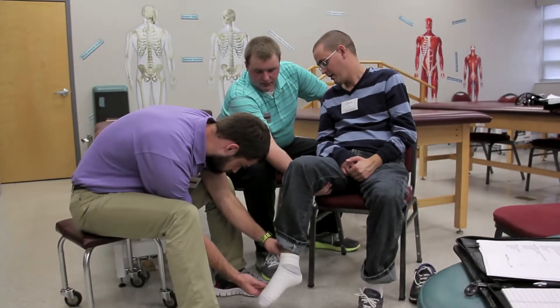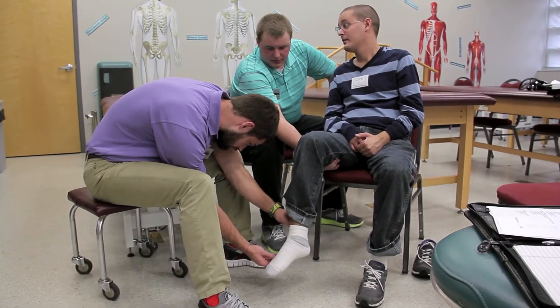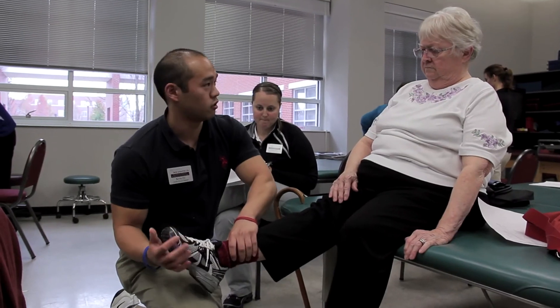Many programs will have what they call simulated patients, or they will have the students work with each other within a classroom and try to simulate what a diagnosis might look like. Here's the real deal — we have the patients with stroke, spinal cord injury, Parkinson's, MS, Guillain-Barré — we've got them all out there in the community. The students have always told me that it helps them tremendously to work on somebody with other issues other than each other.